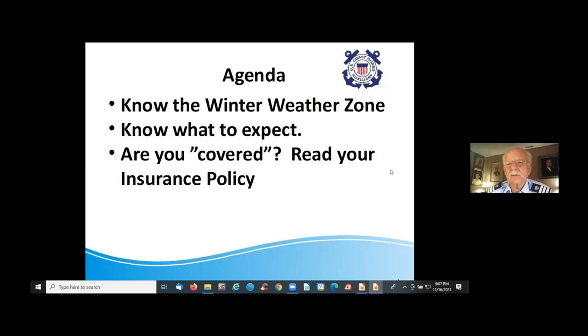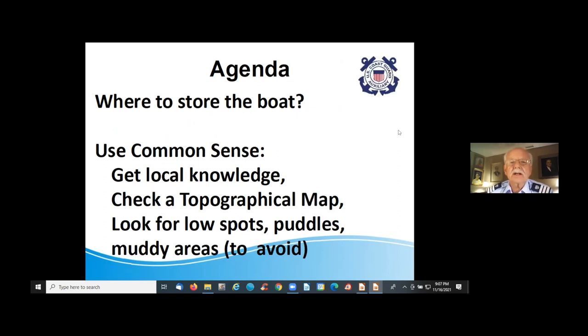Here's the agenda for this course. First, know your winter weather zone — we're all in different parts of the country. I spent most of my boating life in the Chicago area or New England, and in both cases the weather was difficult and crucial. Now I'm in southern Florida where it doesn't get real cold, though we think it's chilly today. You need to know what to expect from the weather, and you also need to be covered — by covered I mean insured. Whatever your policy says, you need to know it, and you need to know where to keep your boat through the winter.